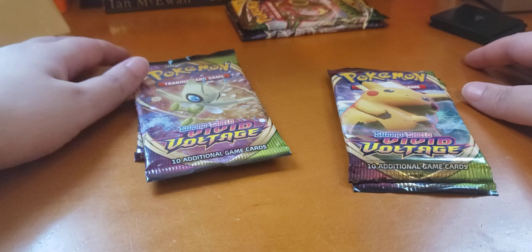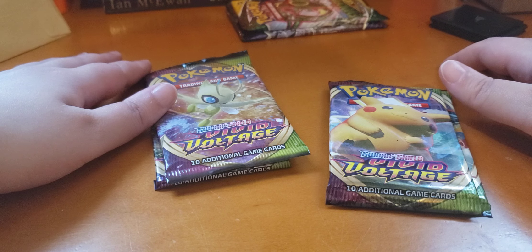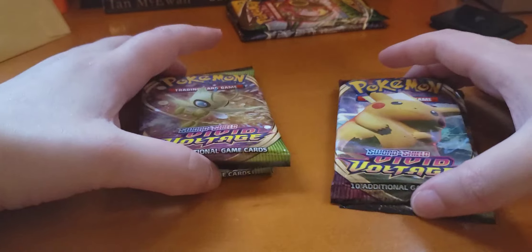Hey everyone, I bought some Vivid Voltage packs from Amaya Bros in Cambridge and Comic Stop in Watertown. You should check them out. So let's get started.